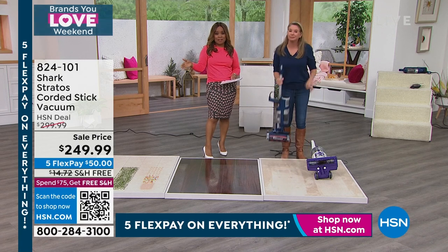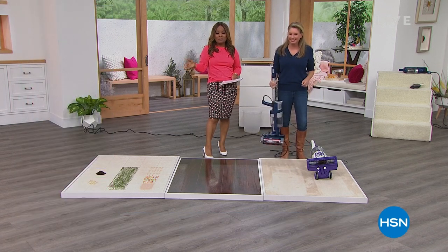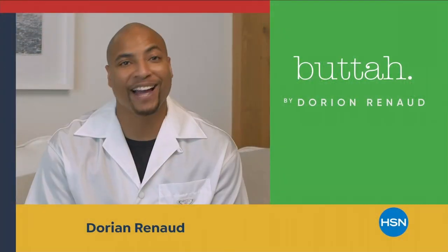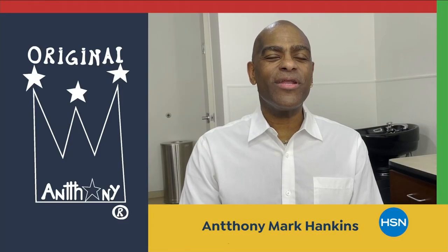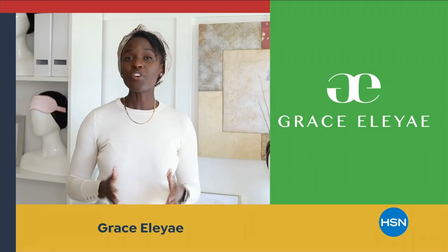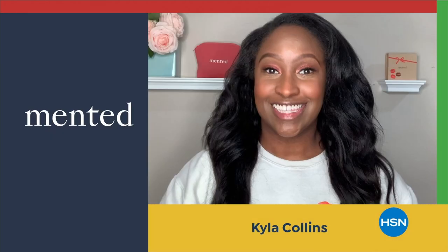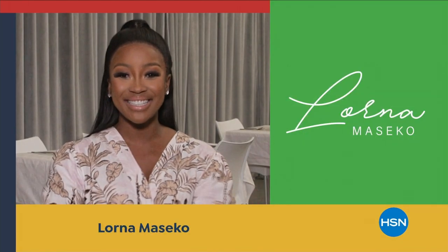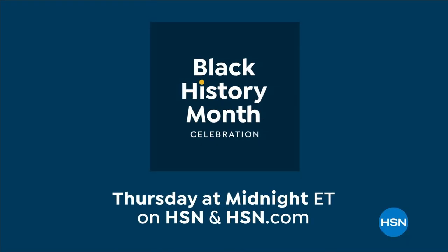We go from Shark to Dyson coming up next. In honor of Black History Month, HSN is celebrating Black-owned and founded businesses with a full day of curated fashion, skin-tone focused beauty, and tradition-focused kitchen ware — it all starts Thursday at midnight here at HSN.